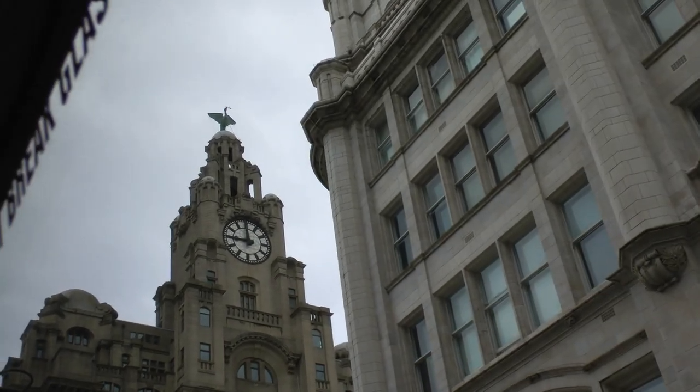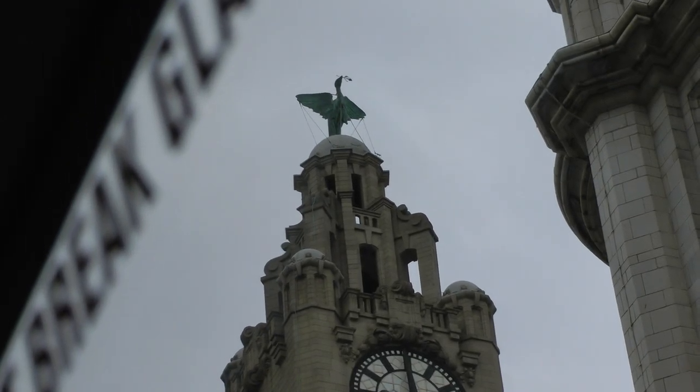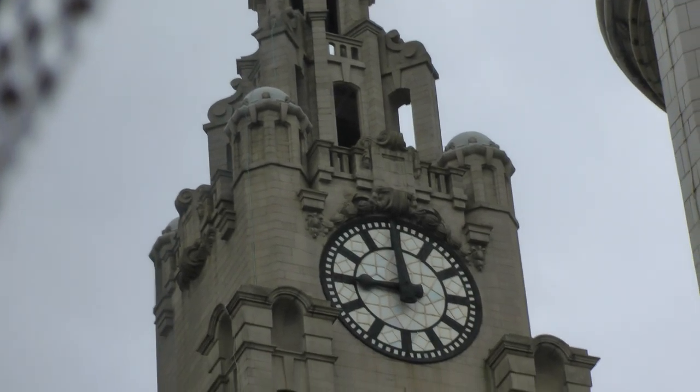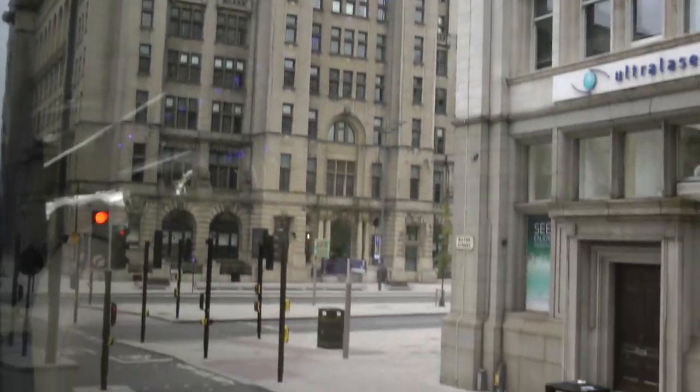Your ship is right behind there. Also, that particular building — if anybody's seen a film called Batman with Robert Pattinson — that's actually Gotham City. So all you have to do is head for the Liver building, or Gotham City, and your ship is right behind there on the right hand side.